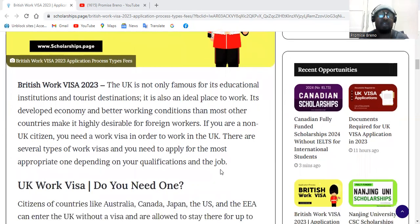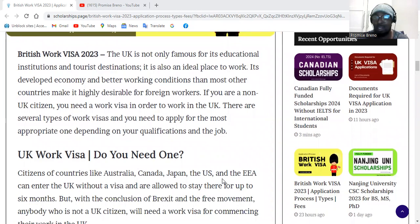If you're a non-UK citizen and you desire to move to the UK to work, you need a work visa. Some countries don't need a visa to travel to the UK — countries like Australia, Canada, Japan, the US, and the EEA (European Economic Area), which is made up of about 30 European countries. They can stay up to six months, but after Brexit they still need a UK work visa if they want to work.